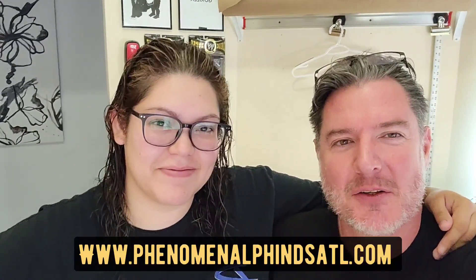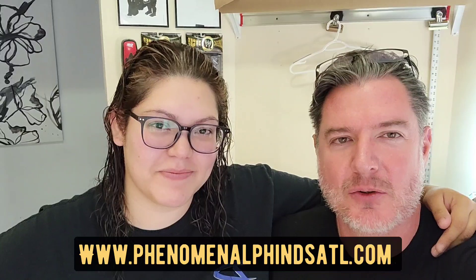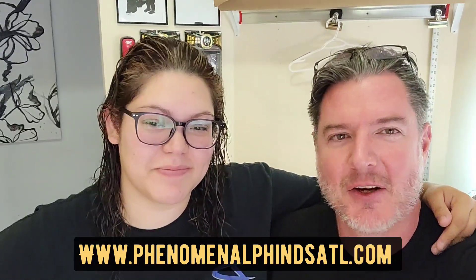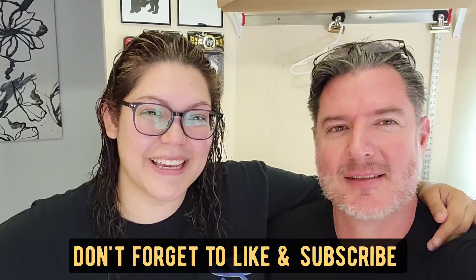Head over to PhenomenalFindsATL.com and you'll find our eBay store, YouTube, Facebook, Instagram, and TikTok. Remember to like, follow, and subscribe to all of it. Bye guys!